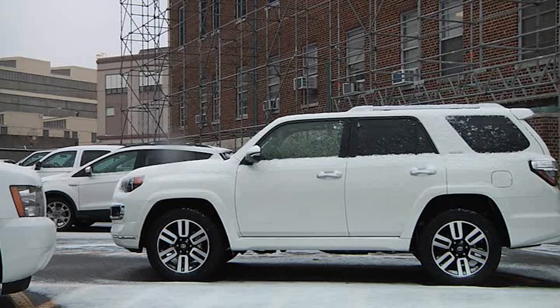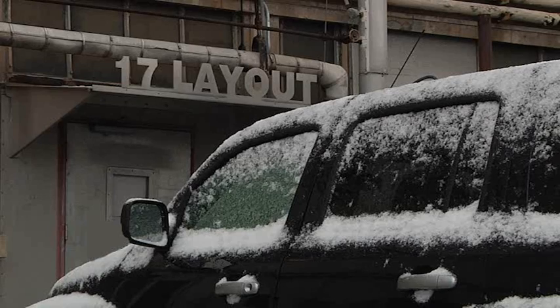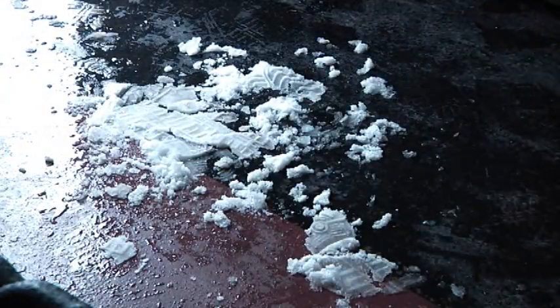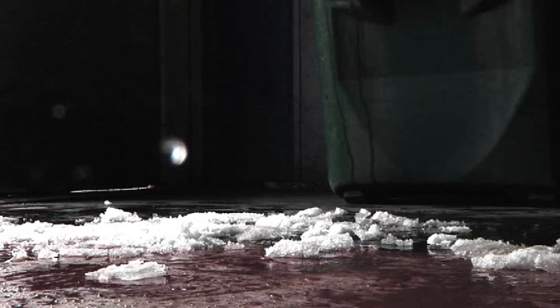Just because you are inside a building, don't think you're immune to the weather outside. Snow, ice, and water will be tracked inside your building and be slick and hazardous. Walking on ice melt can be just like walking on BBs. Please alert your fellow worker about the slip hazard, sweep the ice melt, and notify your building monitor. Abate the hazard before someone gets hurt.